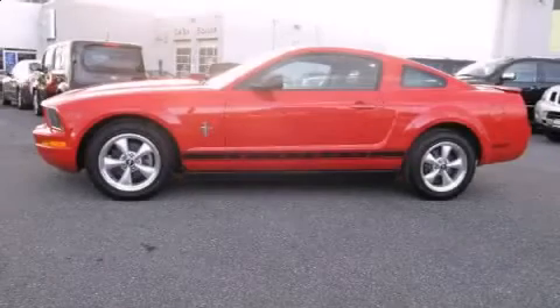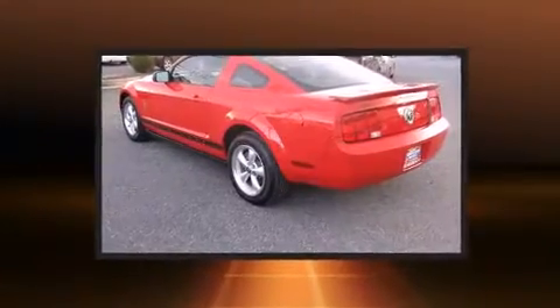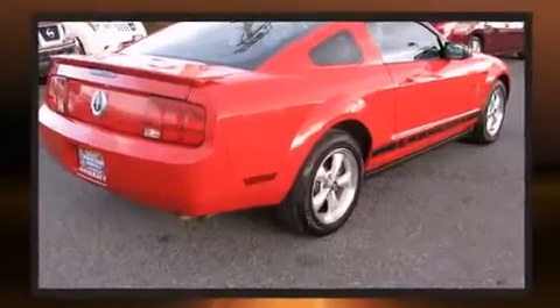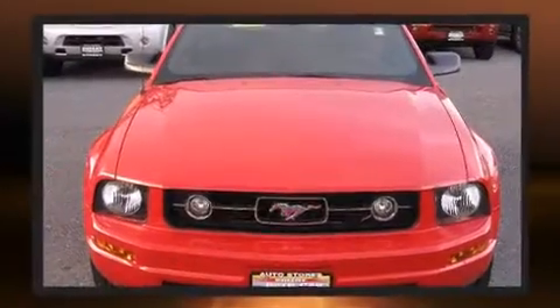The 2007 Ford Mustang, with just over 30,000 miles on the odometer, proves competitive in its price class based on its condition and value. It features an automatic transmission, rear-wheel drive, and a four-liter six-cylinder engine.